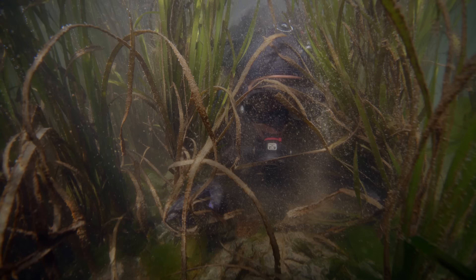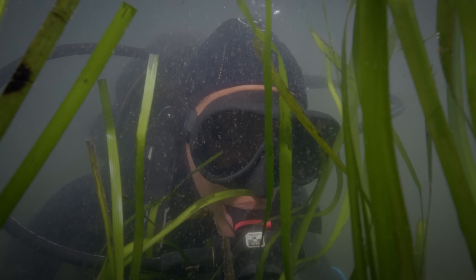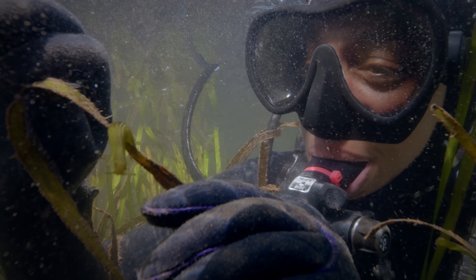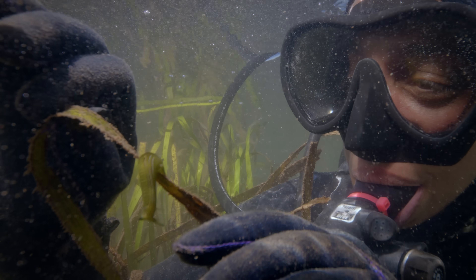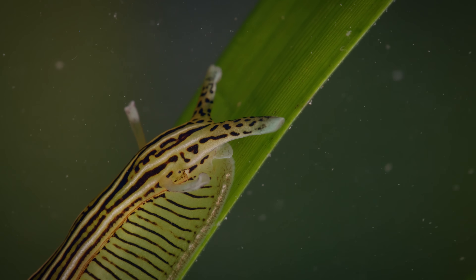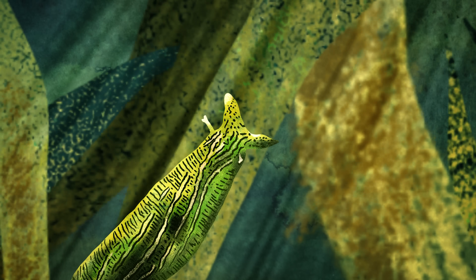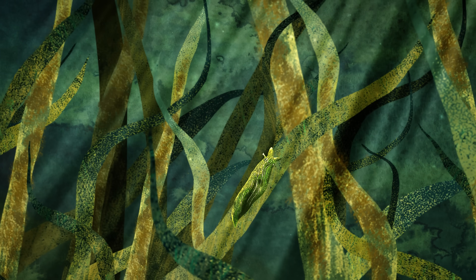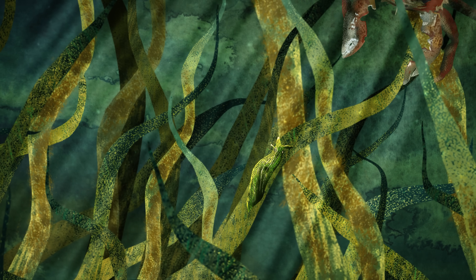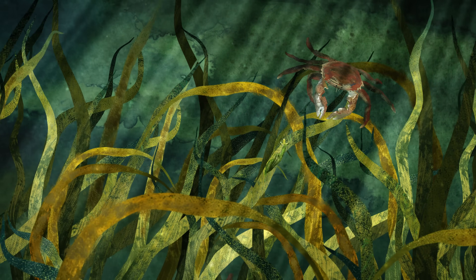Since 2012, marine ecologist Kat Beheshti has been researching how to restore this complex ecosystem. A lot of different animals utilize eelgrass habitat, but there are really small animals that are just as important but often overlooked. Perfectly camouflaged along the blades of grass are tiny sea slugs called Taylor's sea hares. They graze on microscopic algae that, left untended, shades out and kills eelgrass. But their primary predators are crabs. So when crab populations exploded, the sea hares' numbers plummeted and the eelgrass died.